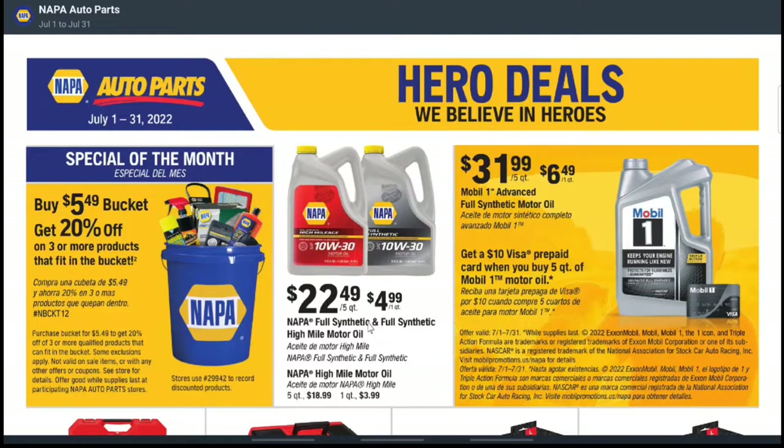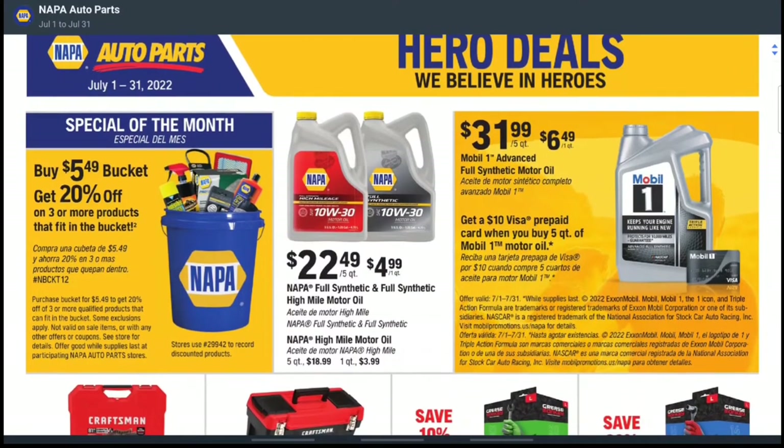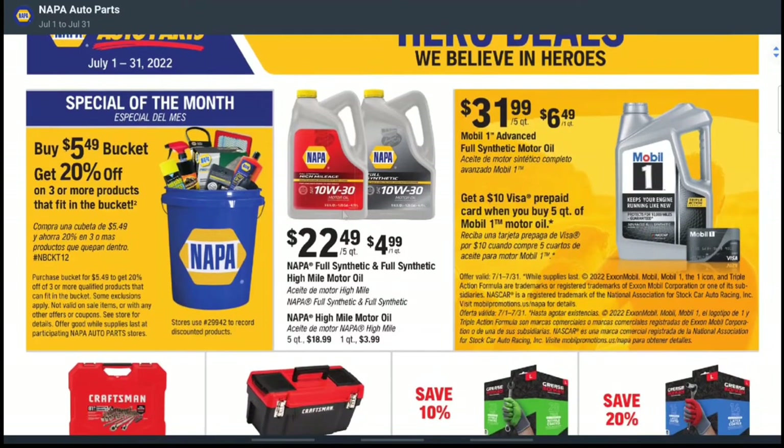Next up, they have some oil if you're still changing your own oil. The NAPA oil is $22.49 for a five-quart and $4.99 for a one-quart — that's a pretty good deal. They also have Mobil One motor oil at $31.99, and if you buy the five-quart of Mobil One, you can get a $10 Visa prepaid card. That's basically knocking $10 off — not bad at all.